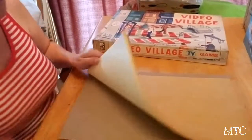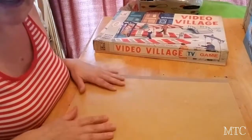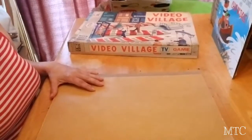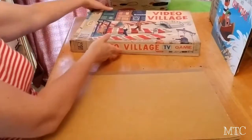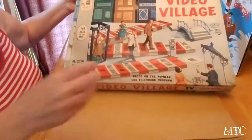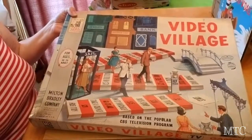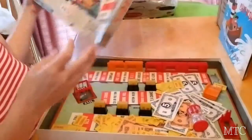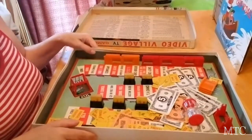So I showed this in my last haul. This is paper. One of the vintage things that I picked up is this Video Village. I like old vintage games and I picked this up because it had that look to it, that 60s, 70s look to it.